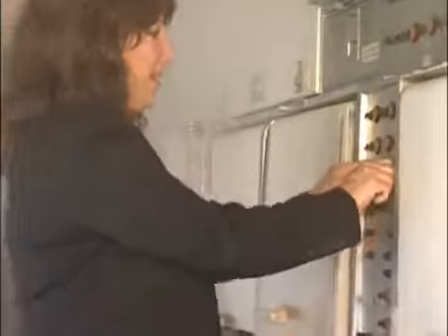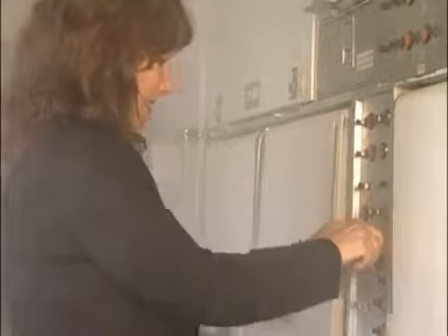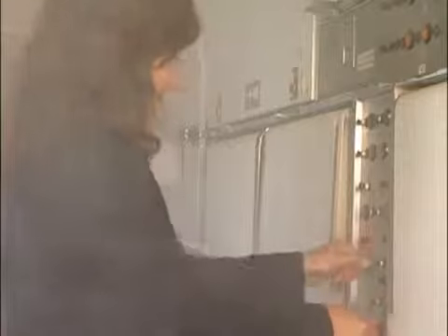In some cases, the source of smoke may be more readily apparent, emanating from galley, lavatory, or in-flight entertainment components. In this situation, immediately remove electrical power to the component by pulling the associated circuit breakers, if possible.